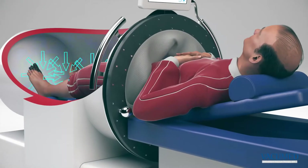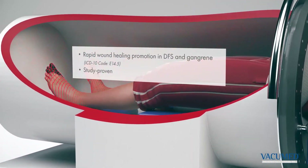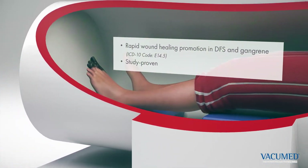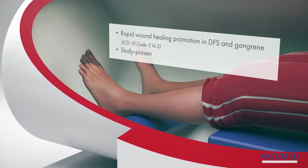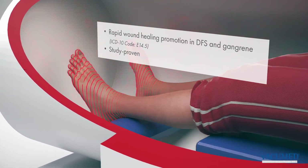Studies also show that in the case of critical ischemia or diabetic foot syndrome, thanks to Vacuum Med, visible and measurable granulation occurs very early on. Thus, amputations can be avoided.